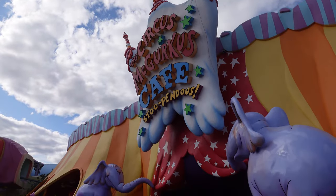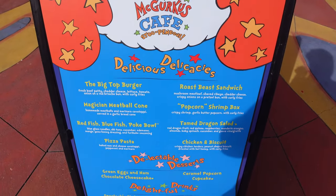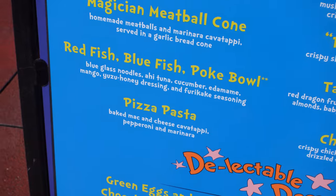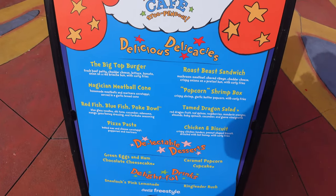Let me let y'all in on a little bit of my process - sometimes you plan on filming certain things, but then something like this opens today. Circus McGurkus Cafe has been under renovation for quite a while and they got an all-new menu and are implementing mobile ordering. I have to come check it out - that's my YouTuber obligation. The new menu has a popcorn shrimp box, roast beast sandwich, a redfish bluefish poke bowl - it sounds really fun. They're adding exciting options beyond burgers and chicken nuggets, which I respect.